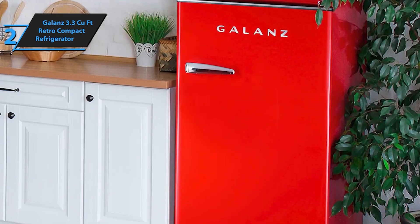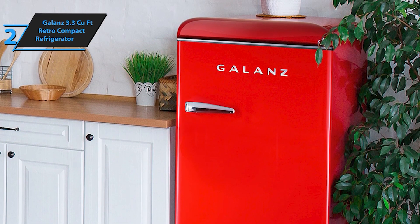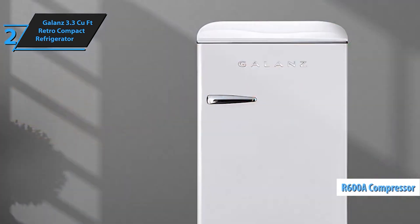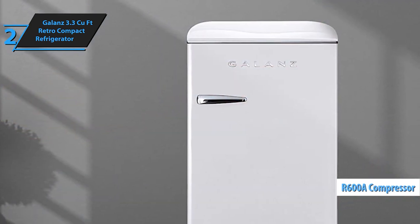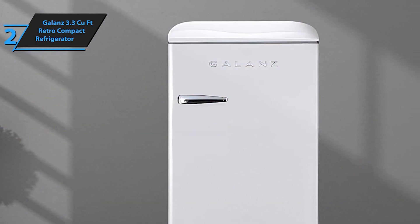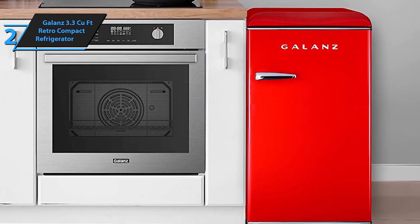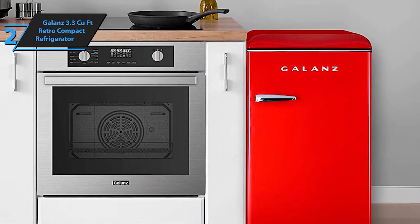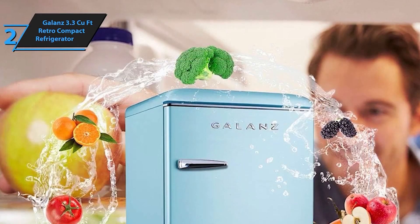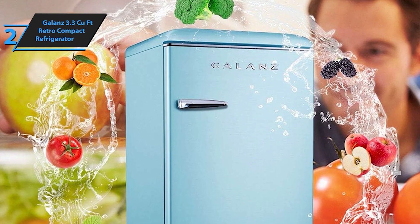The door storage is perfect for bottles, cans, and smaller items, ensuring you make the most of the available space. The vibrant blue color and sleek retro design make this compact refrigerator a stylish statement piece that enhances any decor. With its large capacity, adjustable thermostat, and adorable retro look, it's perfect for anyone who wants both functionality and style.